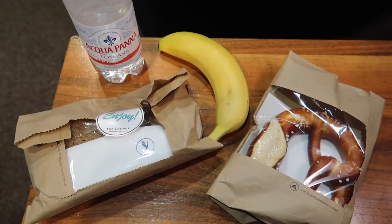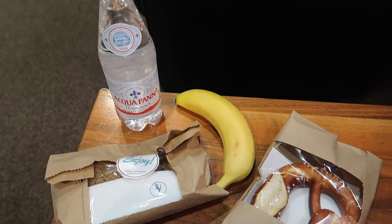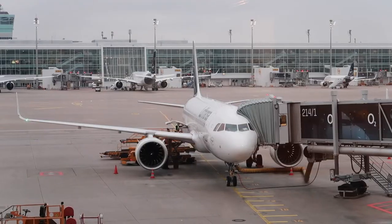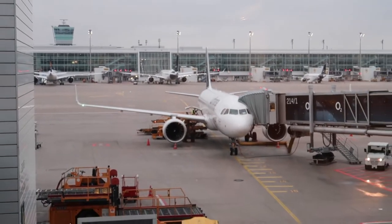However, before leaving the lounge you can have a snack bag, which contains a sandwich, a banana, a pretzel and some water. And here's the aircraft for today — a two-year-old Airbus A320neo.